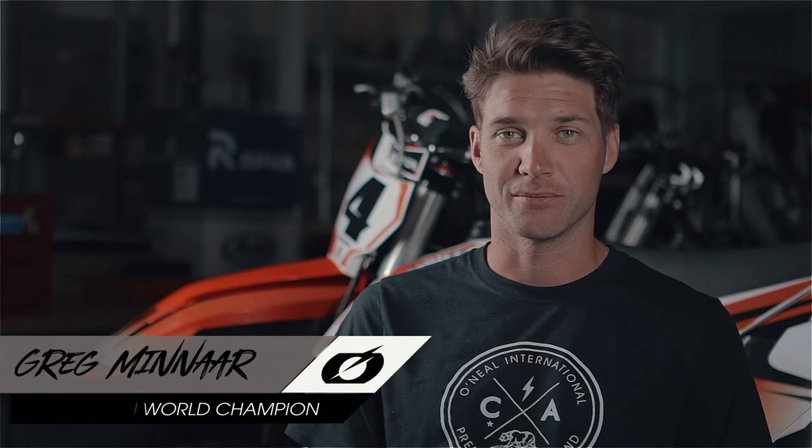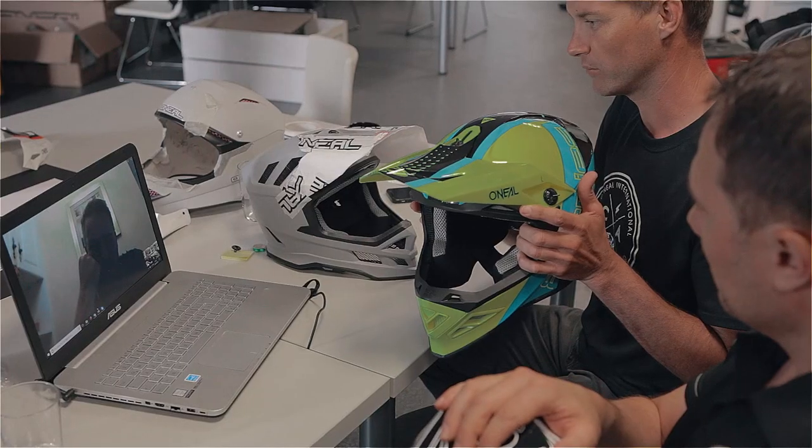I've always had a great relationship with the guys at O'Neill. It's been an easy relationship whether it's late night talking on WhatsApp or email communication, getting my ideas across.